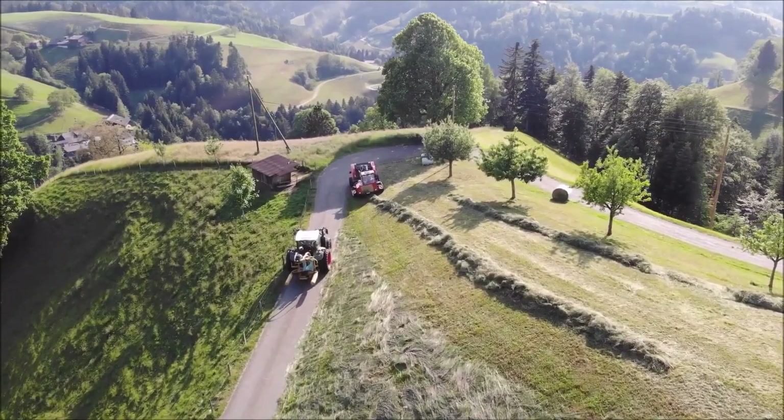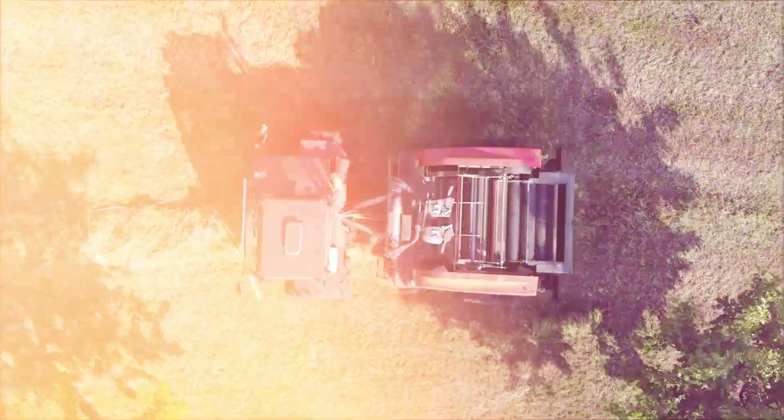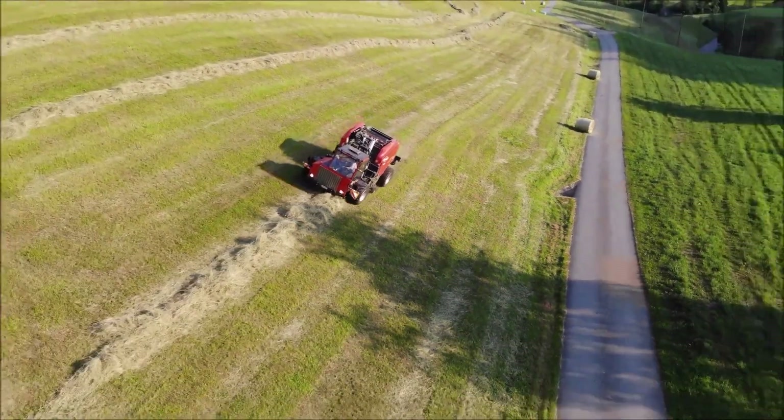Covering a kilometer-long stretch in one pass, it leaves fields clean, organized, and winter-ready. It's a must-have invention for farmers tackling challenging landscapes.